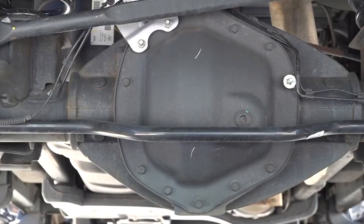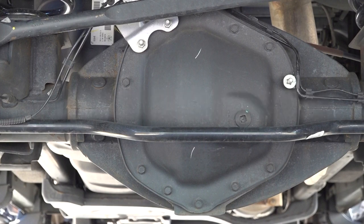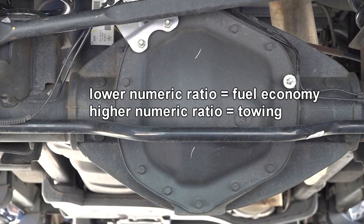Axle ratios are expressed in numeric values. For example, a 3.73 to 1 axle ratio means the drive shaft or pinion gear rotates 3.73 times for each rotation of the wheels or the ring gear. The lower the numeric value is, the better the axle is for fuel economy, and the higher the numeric value is, the better the axle is for towing.